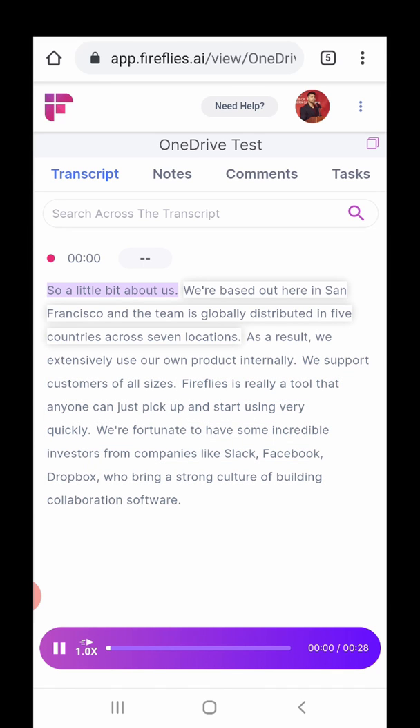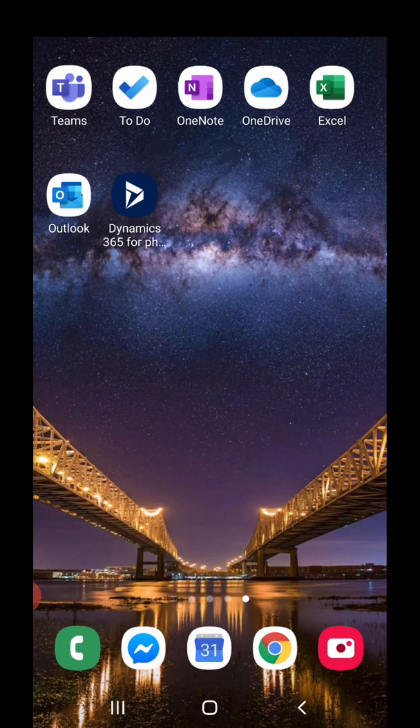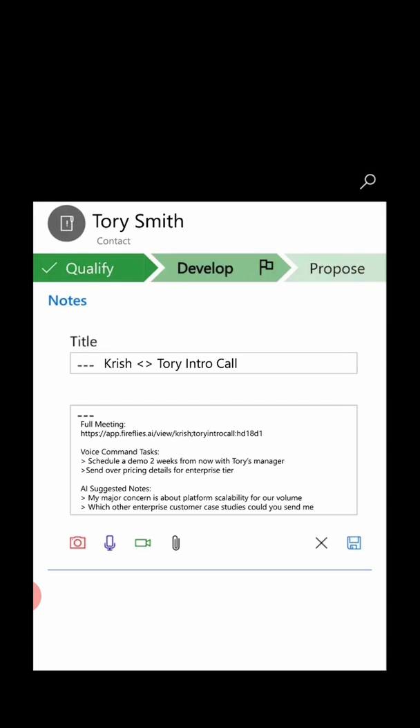I can skim through it, review the notes, see the suggested action items, and play back and search through the entire call. We can also do some work with Microsoft Dynamics, which is really cool — where if I had a sales call or a sales demo, I can have it automatically logged under the right contact and have my CRM automatically filled out.